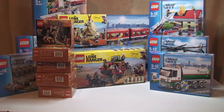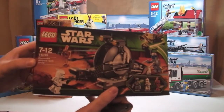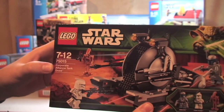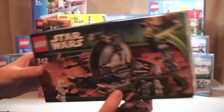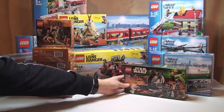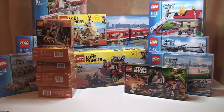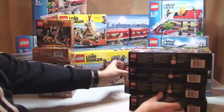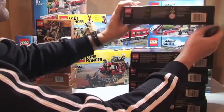And finally, from the Star Wars theme, we have set 75015, the Corporate Alliance tank droid. You would have seen I've already purchased some of these before, but again these are on great offer, so I've actually got five of those as well, as you can see there.